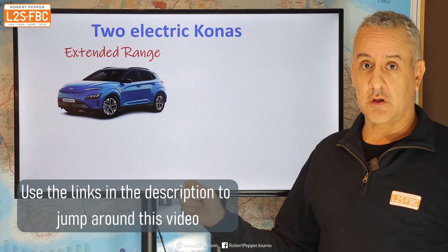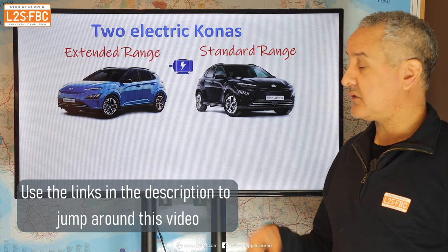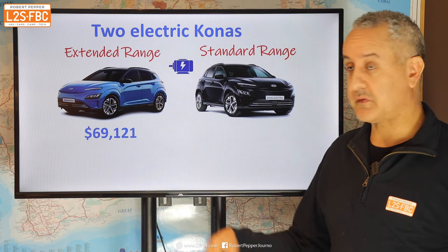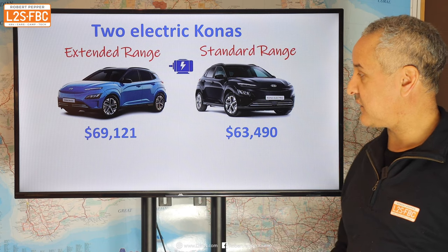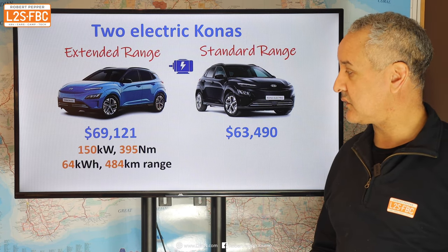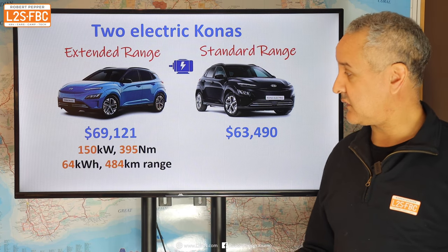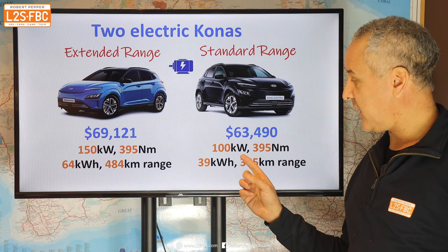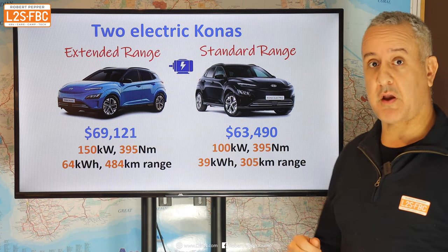There are two types of Kona: the extended range and the standard range. The difference between the two is primarily the price — nearly $70,000 versus $63,500 — and also the motor. The extended range has a 150 kilowatt motor producing 395 newton metres, while the standard range has a 100 kilowatt motor with the same torque.